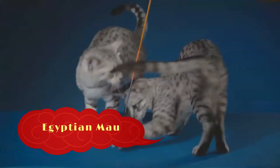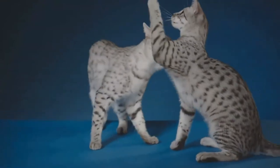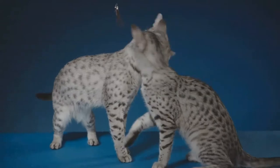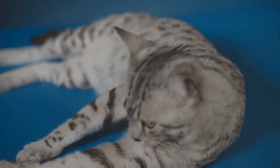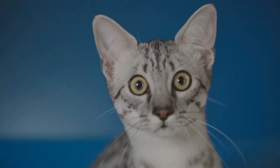Egyptian Maus are a small to medium sized short-haired cat breed. They are one of the few naturally spotted breeds of domesticated cat. The spots of the Mau occur on only the tips of the hairs of its coat. It is considered a rare breed. Egyptian Maus are considered one of the progenitor breeds of the modern domestic cat.